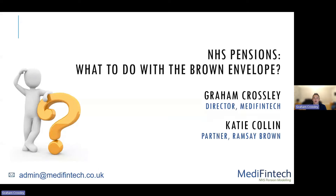Hello and welcome to today's session on NHS pensions and what to do with the brown envelope. My name is Graham Crossley. I'm director at Medifin Tech. I'm going to be joined this evening by Katie Collin, who's a partner at Ramsey Brown, who are a specialist medical accountants.